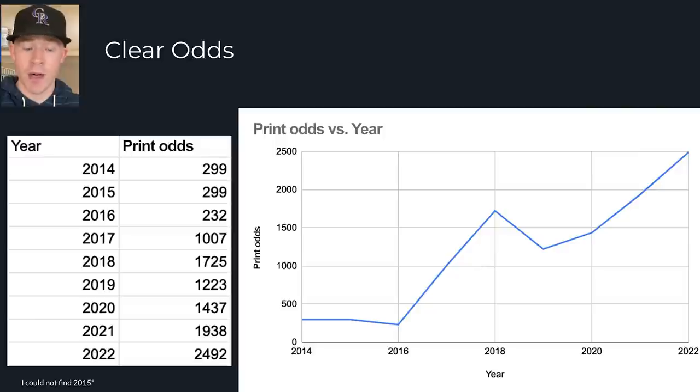I want to talk about the mid-2010s and discuss how many of each card exists. We're looking at Topps Series 1 for each of these years. They all have clear cards numbered to 10. I chose 2014 because that's the first year with clear cards, and I could get a real idea of what the print runs were in hobby boxes — they're exclusive to hobby boxes — from 2014 Topps Series 1 all the way to 2022 Topps Series 1. In 2014, the print odds were one clear card in every 299 hobby packs.